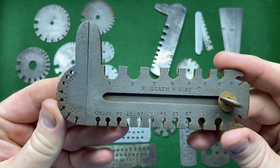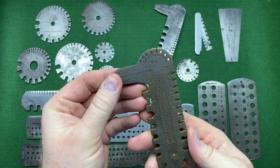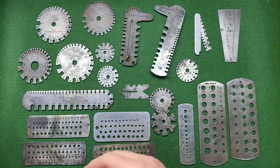This one is an R Heath and Son. A little bit more rusty - this one definitely needs a wire wheel and a wax before it rusts any more than it already has. I do have a bunch of these already; I'd have a look in the drawer.